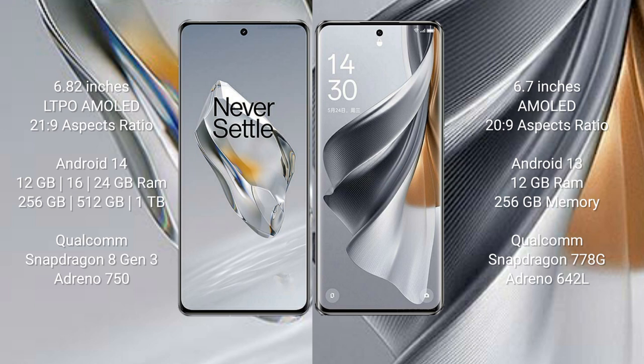OnePlus 12 runs on the Android 14 operating system. OPPO Reno 10 Pro runs on the Android 13 operating system. OnePlus 12 comes with 12GB, 16GB, or 24GB RAM and 256GB, 512GB, or 1TB internal storage.